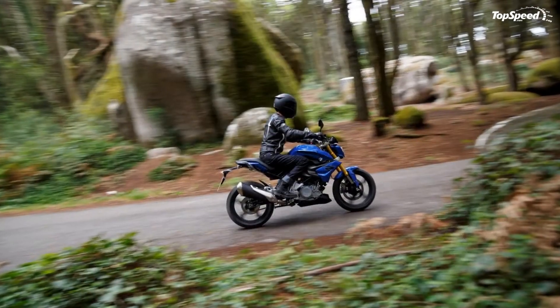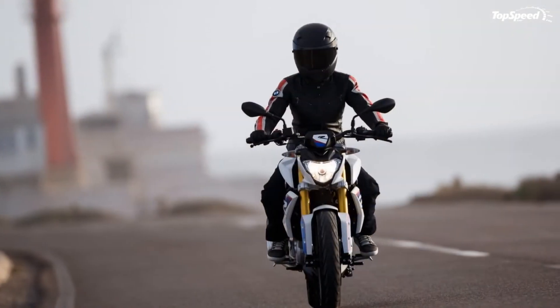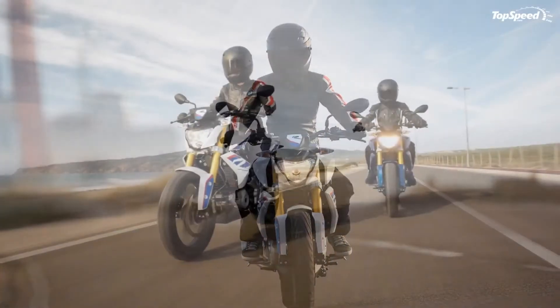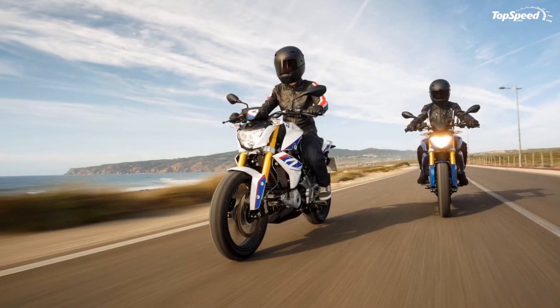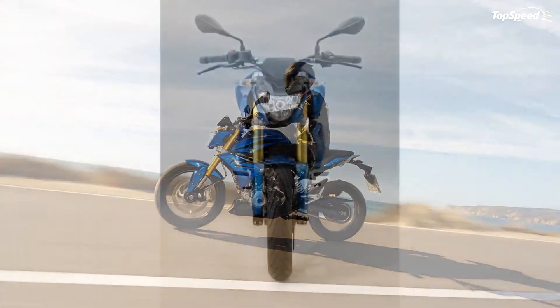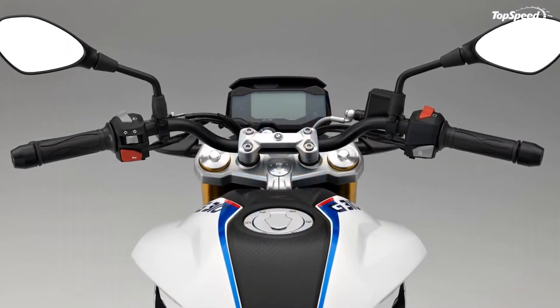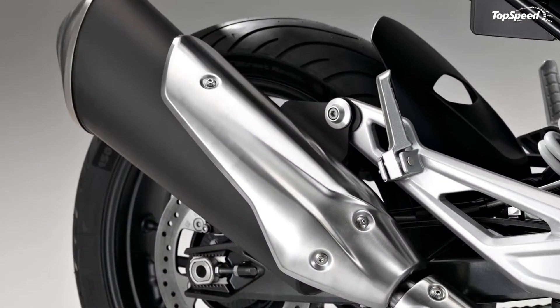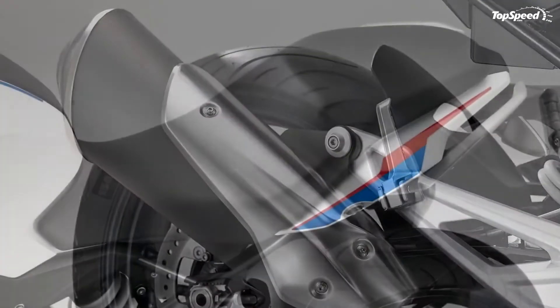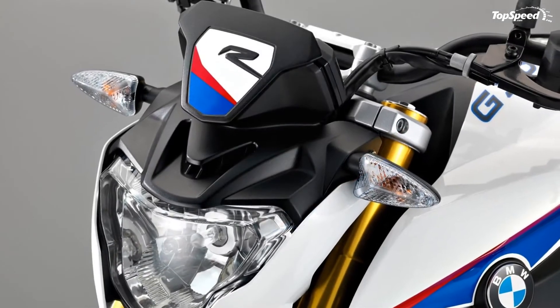As of this writing, I don't have MSRP on the BMW G310R, but friends in the UK tell me it's priced a few hundred less than the KTM 390 Duke. That's promising, because the Duke is affordable. Speaking of the 390 Duke, let's see how they compare.